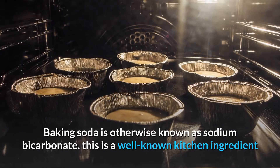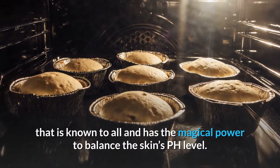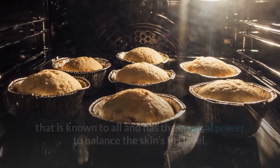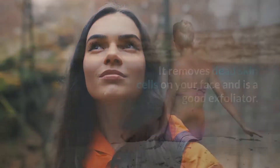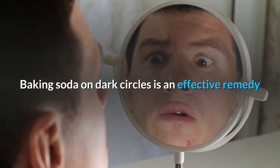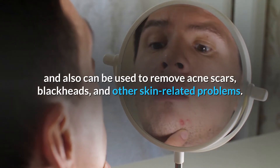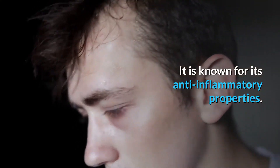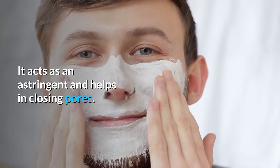Baking soda is otherwise known as sodium bicarbonate. This is a well-known kitchen ingredient that has the magical power to balance the skin's pH level. It removes dead skin cells on your face and is a good exfoliator. It can also be used to treat sunburn. Baking soda on dark circles is an effective remedy and can also be used to remove acne scars, blackheads, and other skin-related problems. It is known for its anti-inflammatory properties and acts as an astringent, helping in closing pores.